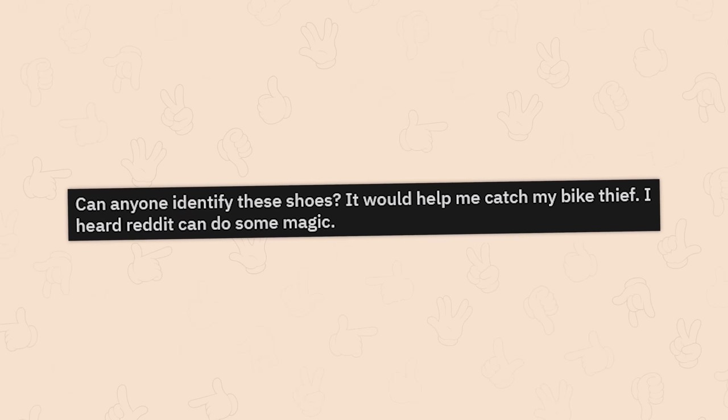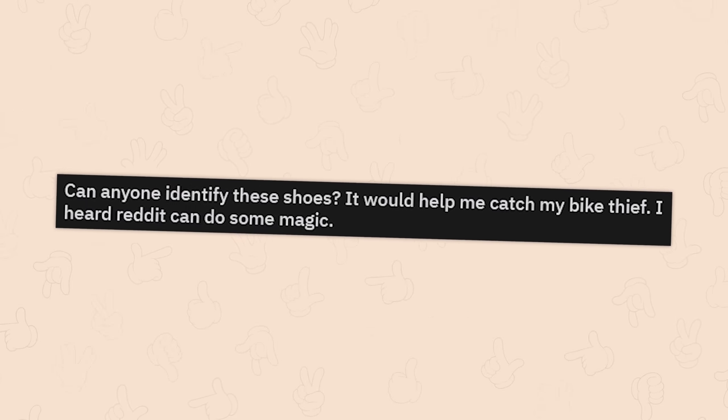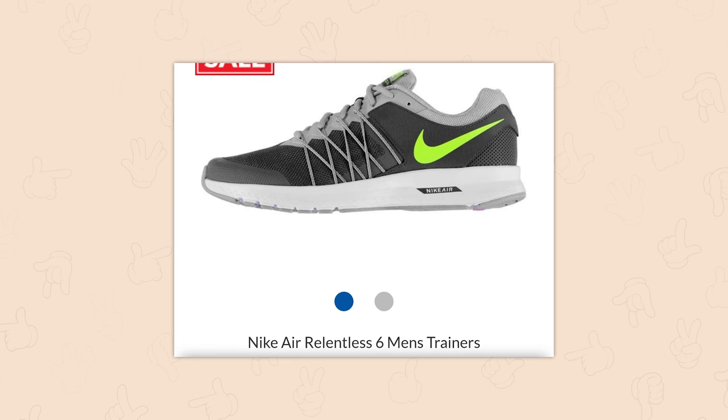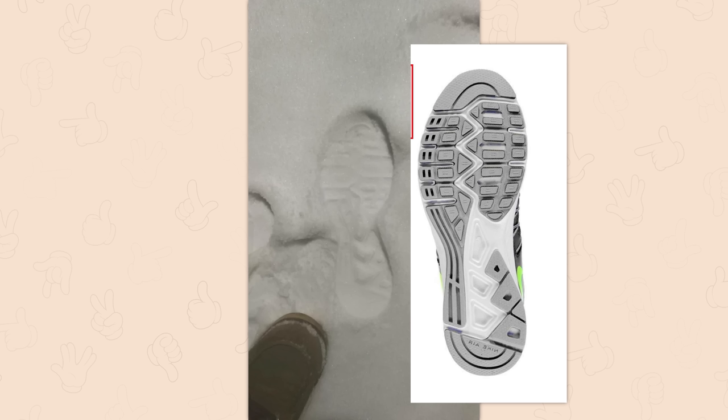Can anyone identify these shoes? It would help catch a bike thief — I heard Reddit can do some magic. The sole looks like a Nike Air Relentless 6 trainer — I own a pair myself. Reddit, you've done it again. They're not that bad, quite stylish. How do these people do this?